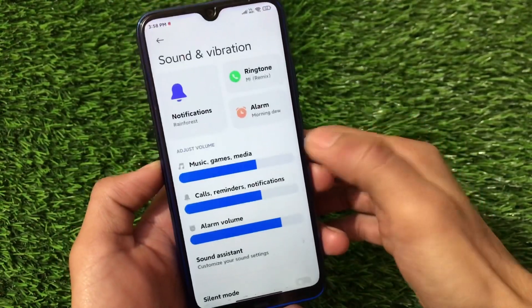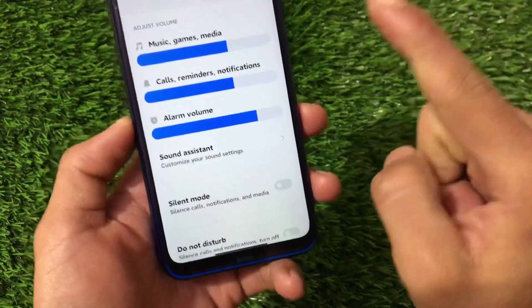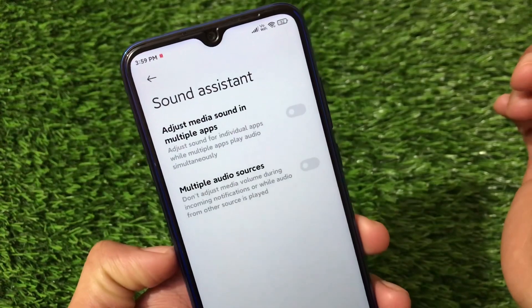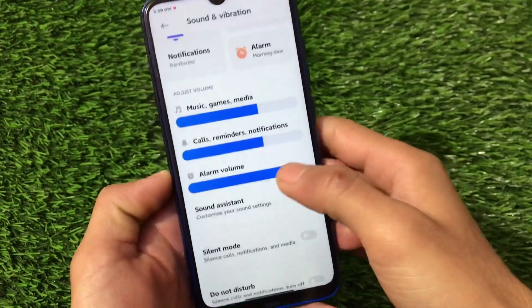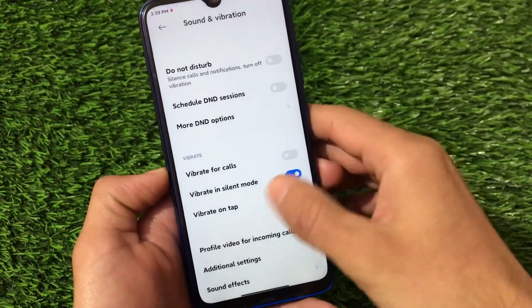Sound and vibration has a new UI — you get these kinds of options in MIUI 12.5. If you're looking for a MIUI 12.5 first look, I have a video on that. The sound assistant is here as well — adjust sound, adjust media sound, and multiple app audio — which is a very interesting feature in Android 11.